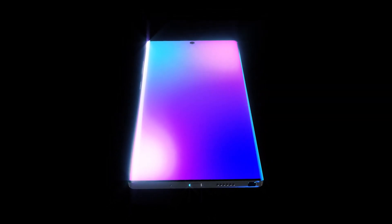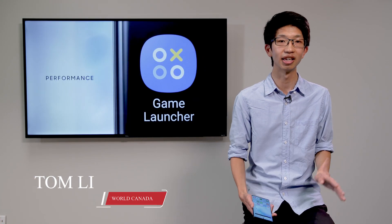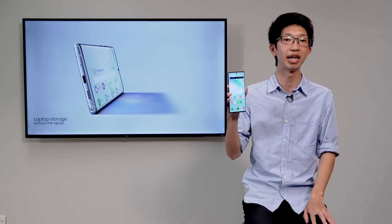The Galaxy Note 10 Plus is the phone to beat right now. Released on August 23rd, it's got the best of everything. On this episode of All Hands On Tech, we'll be taking a look at the Galaxy Note 10 Plus — the biggest, fastest, and the most expensive Samsung phone Samsung has ever made.